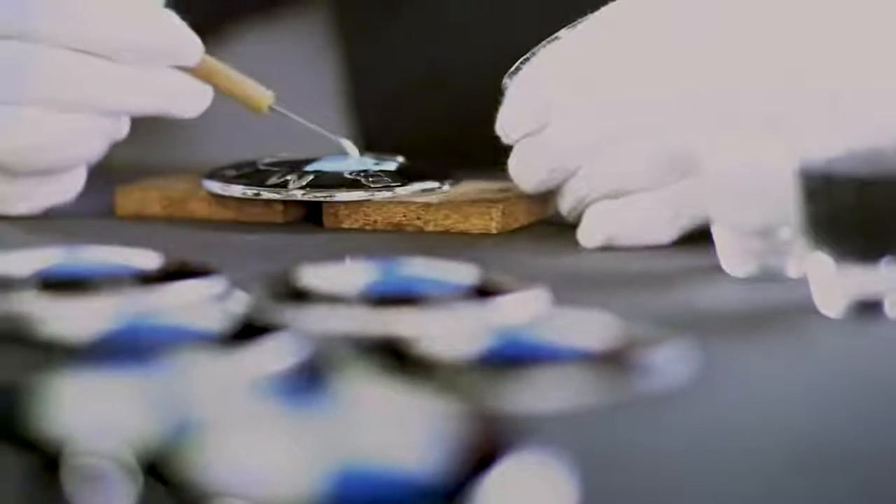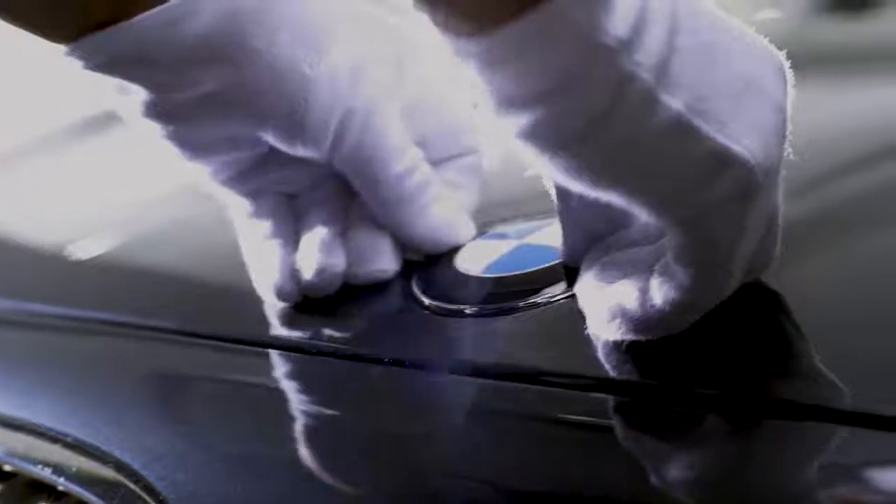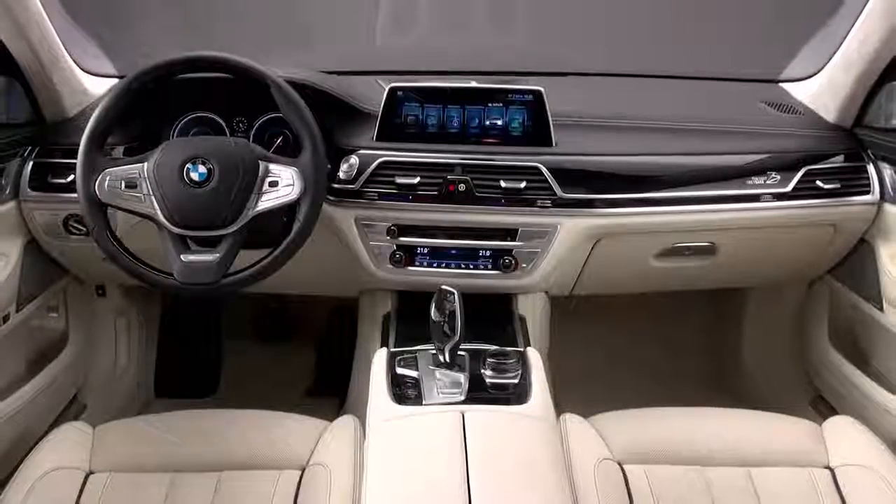When it comes to the possibilities of individualization of your BMW, there are hardly any limits. We're focusing on paint finishes, leather upholstery, and interior trims. However, there are several other options to individualize.